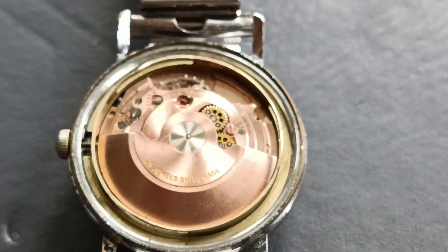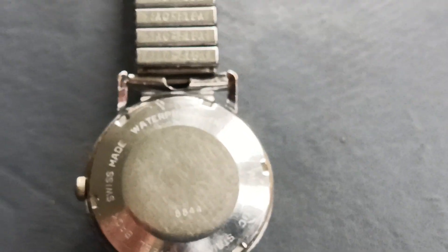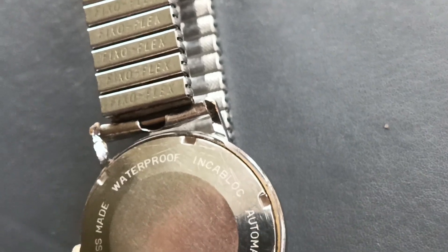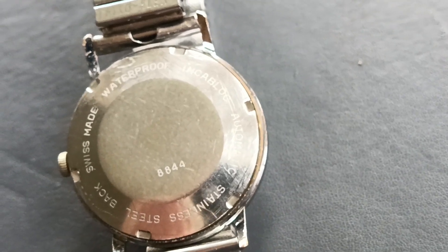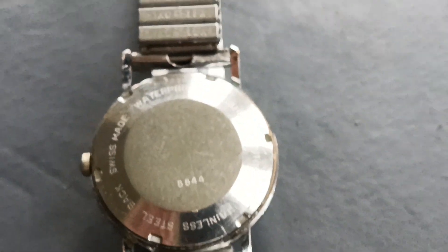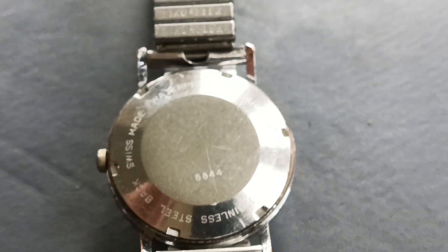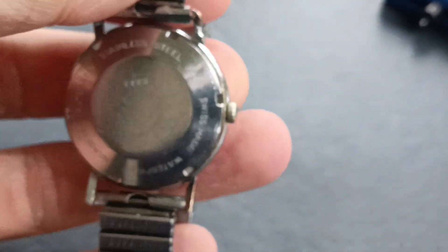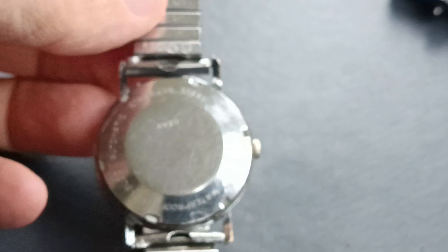With the back back on, it's telling us it's Swiss made and apparently waterproof - Incablock automatic, stainless steel back, and we've got serial number 8844. I approximate this to be 1960s. I did find an earlier advert on the internet where this had been sold at an auction site, so it's not the first time it's been sold - it was absolutely identical and had a little bit of information on it.